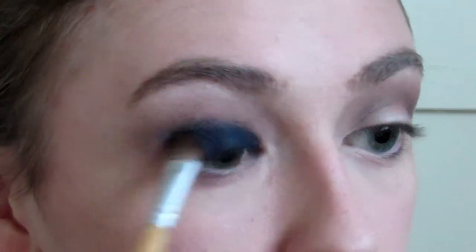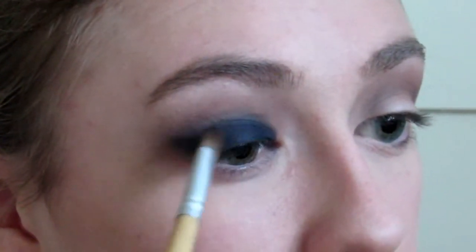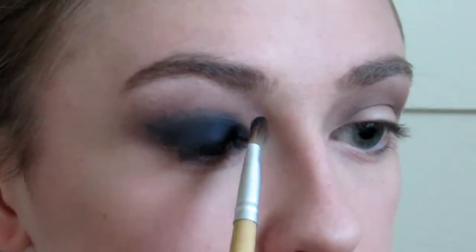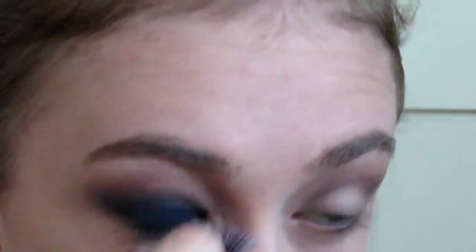I'm just going to keep piling it on and blending it out, taking it a little bit higher than the eyelid into the crease. I really want to get that shimmer in it. I'm getting a little fallout so I'm going to take my brush and swipe it up. I've cleaned it up and kind of created a winged effect. This look is definitely turning out more dramatic than I originally planned, but we're going to roll with it.